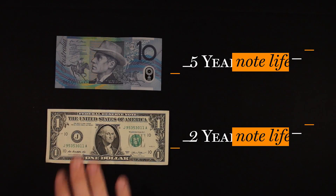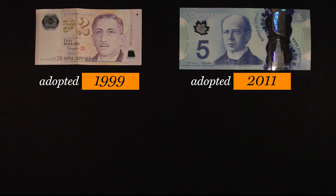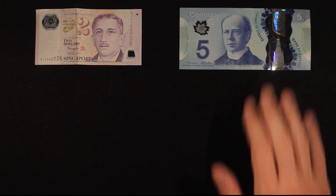16 years later in 1988, the first Australian polymer banknote went into circulation. Since then, the polymer banknote has been adopted by over 22 countries around the world, including Singapore, Canada, and as of the 13th of September 2016, the United Kingdom. And now the original polymer banknote is getting a facelift.